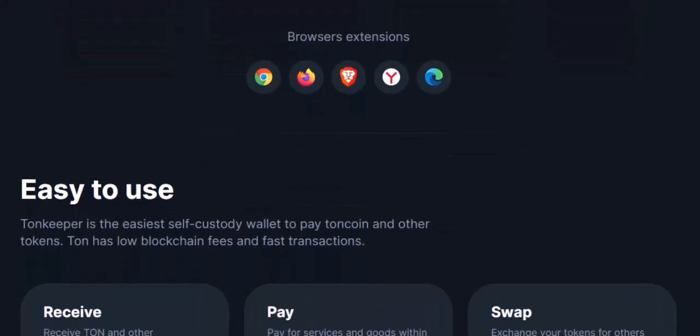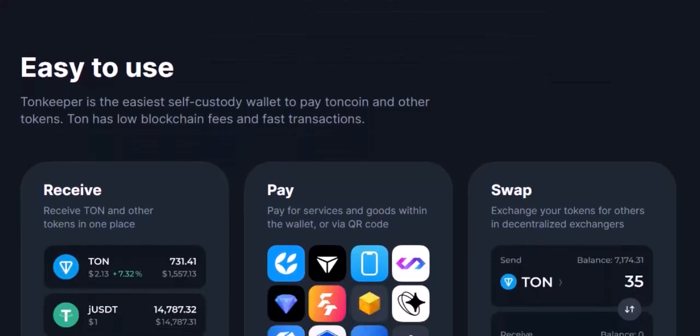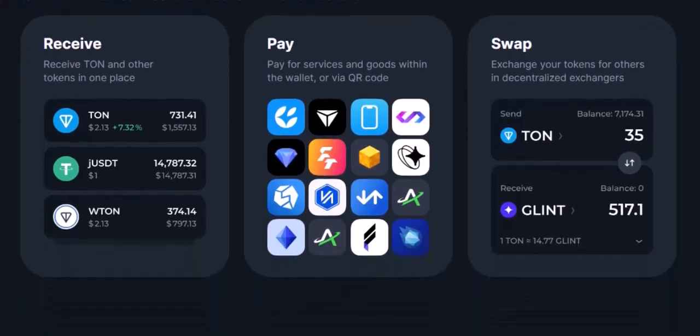Tonkeeper, the mobile mastermind. Tonkeeper is the new kid on the block with a smartphone in its pocket. It's a mobile app that allows you to store, send, and receive TON coins, just like TON Wallet. But Tonkeeper boasts some extra features that make it a real game-changer. Firstly, it's mobile-friendly — access your TON anywhere, anytime, with just a few taps. Tonkeeper also integrates with a bunch of cool TON apps and services, like TON Swap for easy crypto exchange and NFT marketplaces for exploring the wild world of digital collectibles.